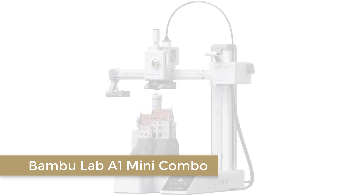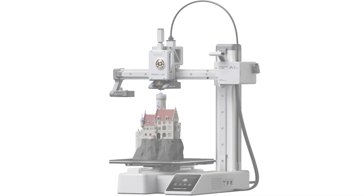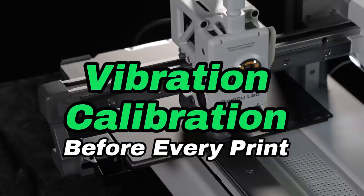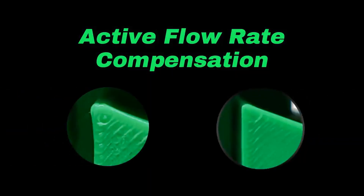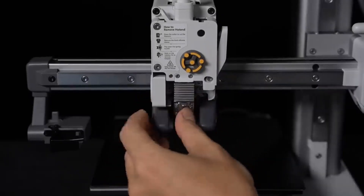Number 3: Bamboo Lab A1 Mini Combo. The Bamboo Lab A1 Mini Combo is the perfect 3D printer for those who want a compact yet powerful machine. Don't let its size fool you — this printer supports multicolor 3D printing and delivers high-speed, high-precision results that rival larger models. Setting it up is a breeze, taking just 20 minutes so you can start printing almost immediately. The full auto-calibration and active flow rate compensation ensure that every print is flawless, even if you're a beginner. One of the standout features of the A1 Mini is its quiet operation, with noise levels as low as 48 decibels.